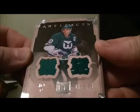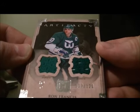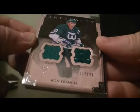Connected dual jersey of Ron Francis, 117 and 125. This card goes to the Hurricanes.